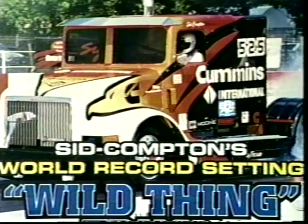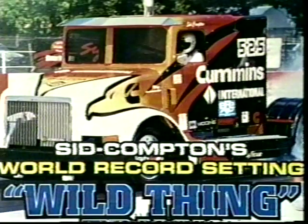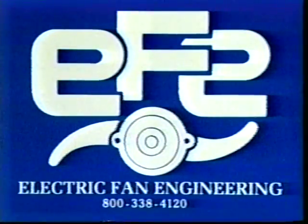When Cummins Engine Company needed a technologically advanced cooling system for their new Class A truck, the Wild Thing, they called on Electric Fan Engineering, who designed and manufactured a cooling system that easily withstood the rigors of a 1,000-mile race through the desert. We are proud to be part of this world-class effort and are ready to meet the challenges of all of your projects.